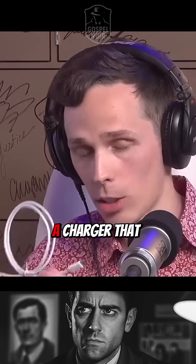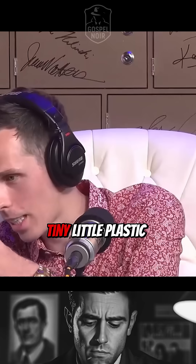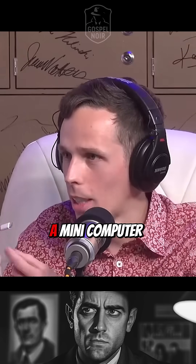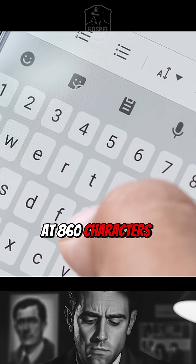This is a charger that will work. I could hand this to you and say, hey, here's my charger — or replace yours. As soon as this plugs in, inside of this tiny little plastic right here is a WiFi chip, a mini computer, and this thing emulates a keyboard and can type at 860 characters per second.